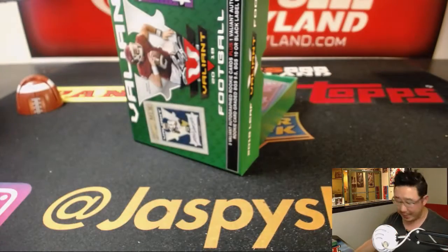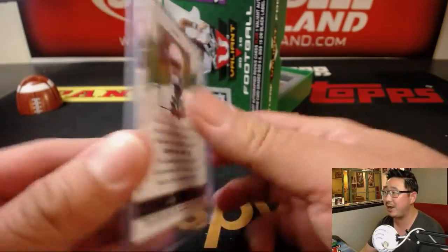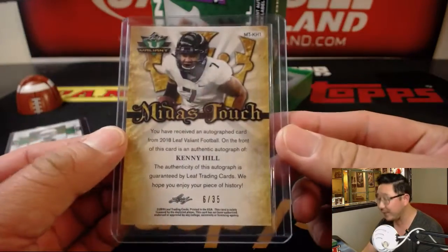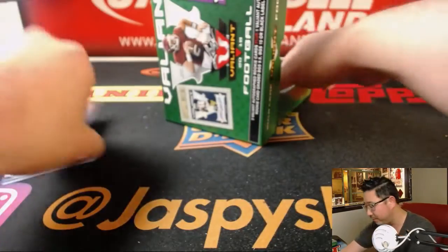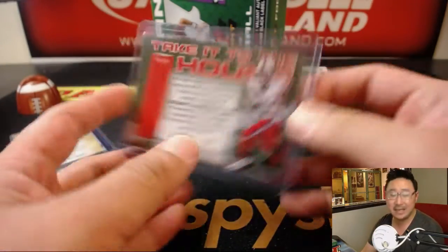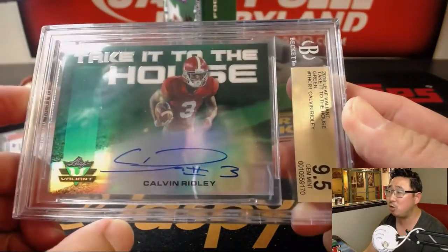Alright, now obviously all the cards are going to go to him, but we are going to do a randomizer at the end just for fun. Alright, so hopefully we've got a good box here. We've got Durham Smythe, 45 out of 60. We have Kenny Hill, 6 out of 35 — it's got a sunburst pattern in the background. We have Take It to the House, Cortland Sutton, 6 out of 35. And last but not least, the graded card is — nice — Calvin Ridley, Take It to the House!